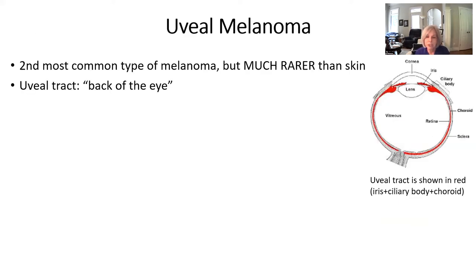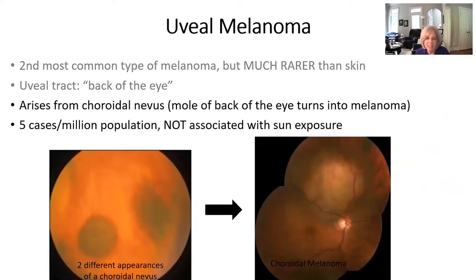In contrast to cutaneous melanoma, we have uveal melanoma. It's the second most common type of melanoma, but it's a lot rarer. These are the areas of the eye that can be the origin for ocular melanoma — it's in the uveal tract in the back of the eye. This very frequently arises from the choroidal nevus, which is a mole in the back of the eye. These rapidly spread to become malignant melanoma. While there are only about five cases per million people, this particular lesion is not associated with sun exposure.